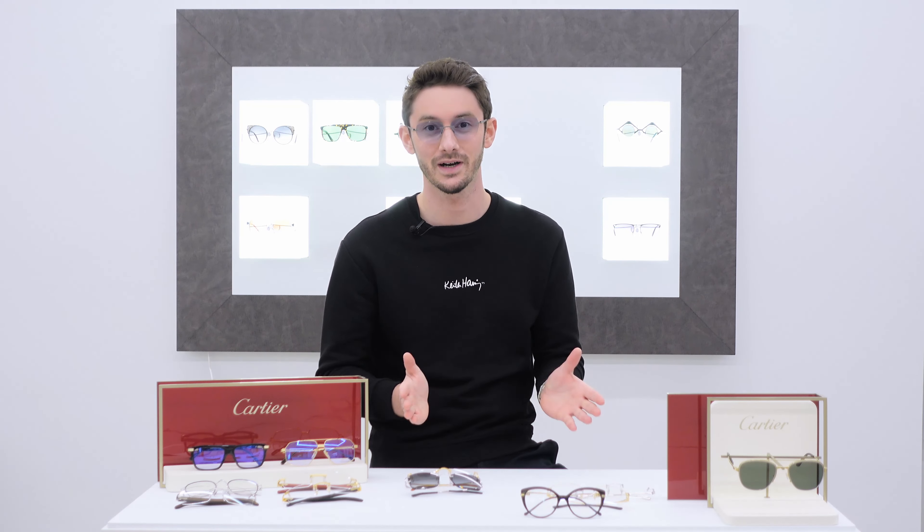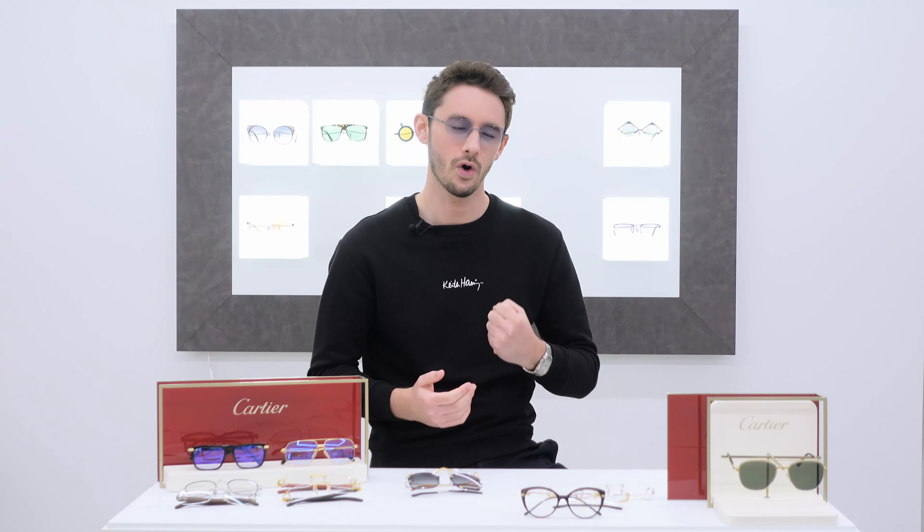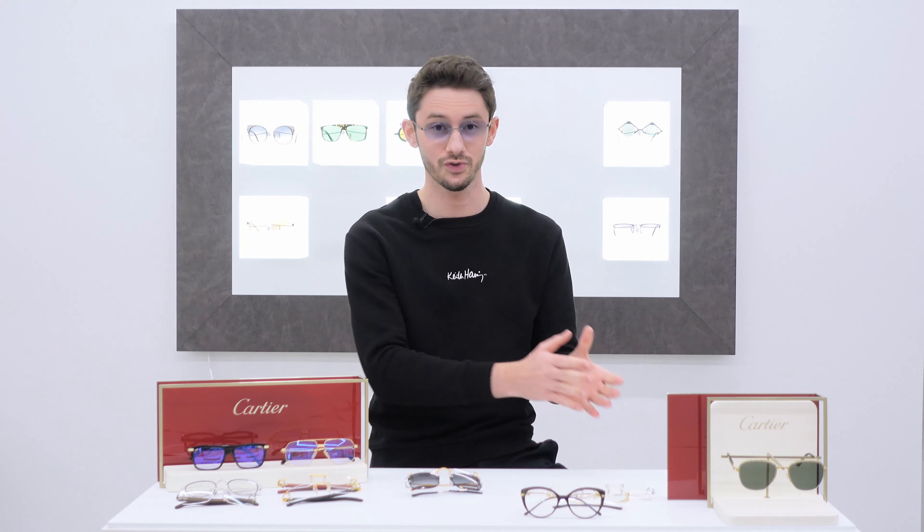Cartier are arguably the world's most iconic and respected eyewear brand, despite being a brand that started off with nothing to do with eyewear. To me, that makes it even more amazing that Cartier took all their knowledge and expertise from the world of jewelry and used that to make some of the most beautiful glasses and sunglasses ever created.